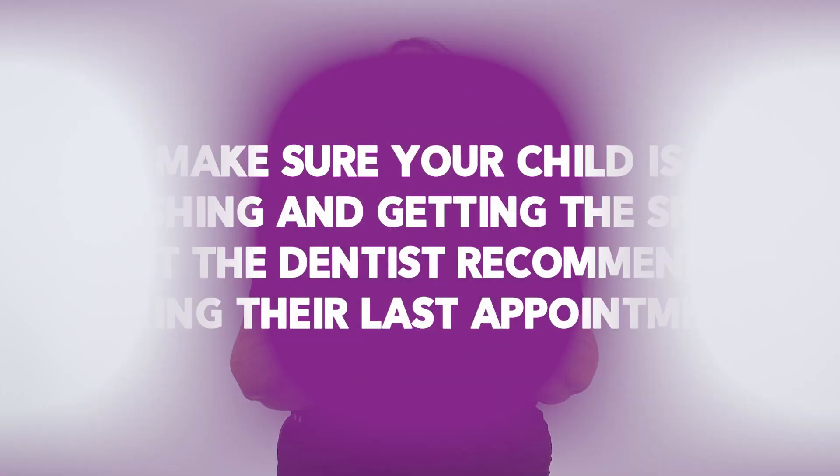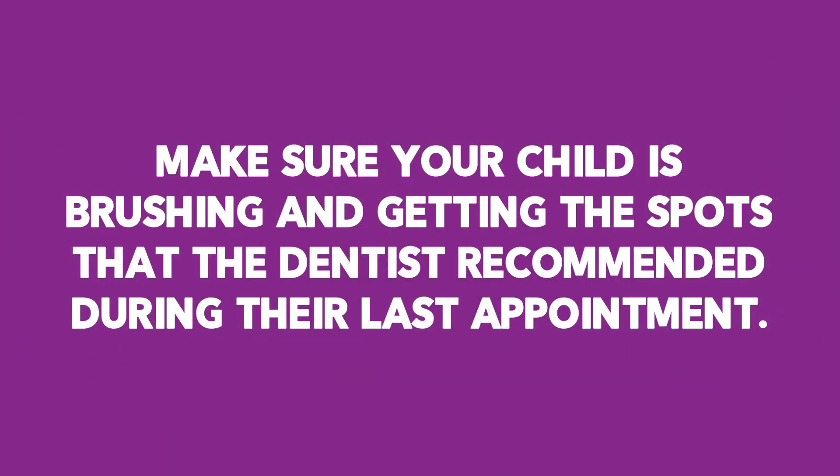But you still want to make sure that you are checking on them — make sure they're actually brushing, make sure they are hitting the spots that maybe the dentist recommended they're missing during their last appointment. So you still have to have some direction and guidance there, but you don't necessarily have to stand there and hold the toothbrush with them.